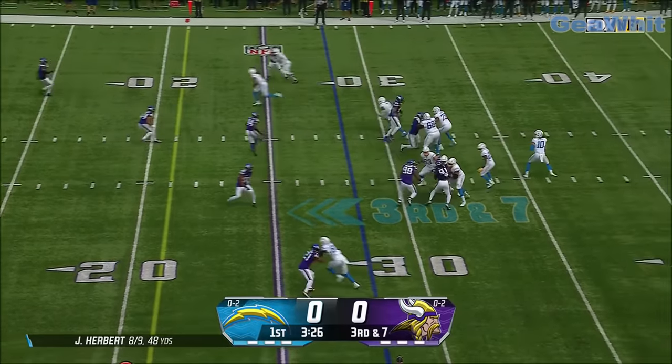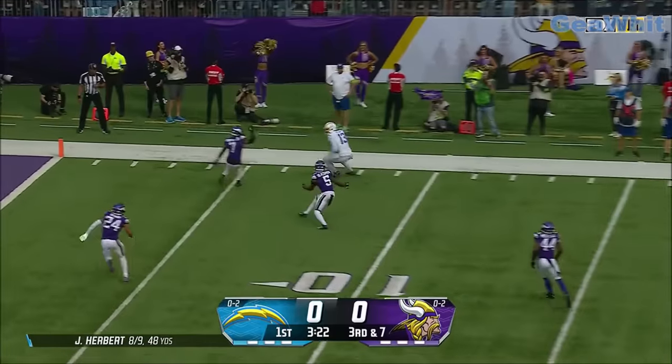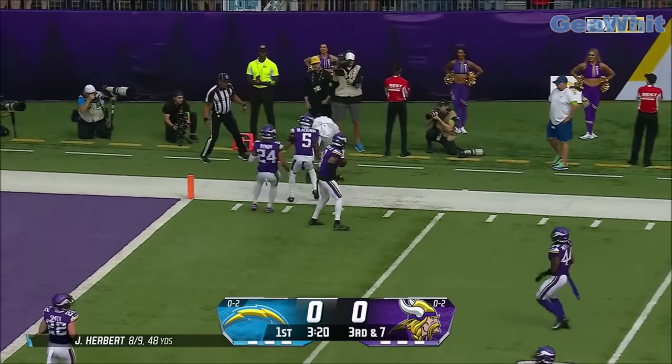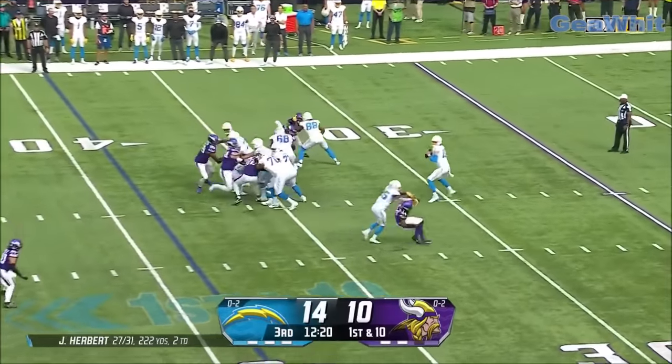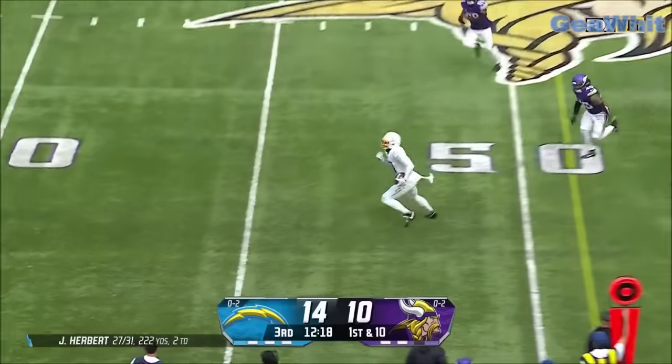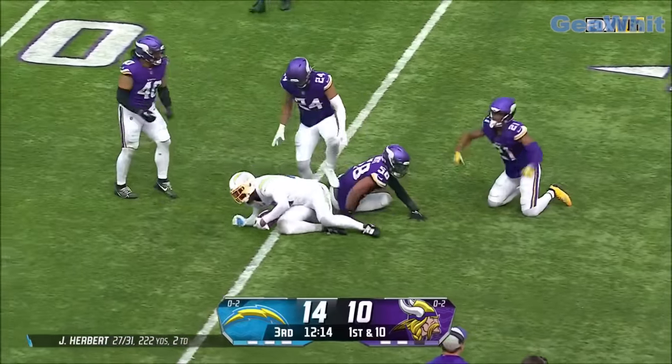With a four-man rush in his face, Herbert throws to the right side. Allen catches it — beautifully dropped in by Herbert between two defenders. Then Herbert sets up again for the sideline — wide open is Keenan Allen, dancing into Vikings territory down to the 35.